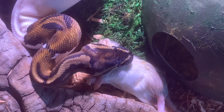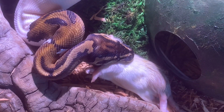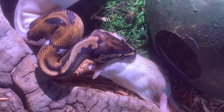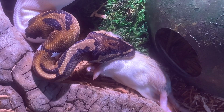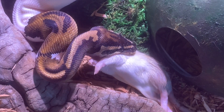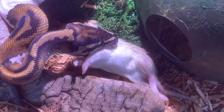He eats once every two weeks — well, whenever we remember. We were kind of feeding him a little too often; he was getting kind of fat. So he's been on a fast since the summer. Oh here we go, getting ready to eat the whole thing.